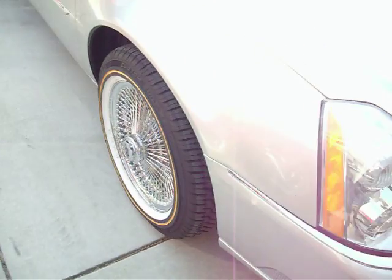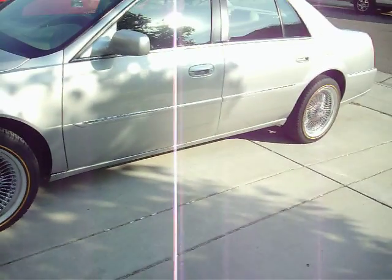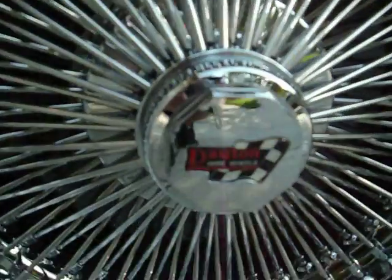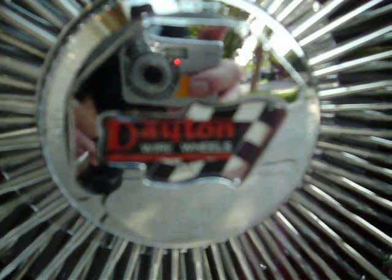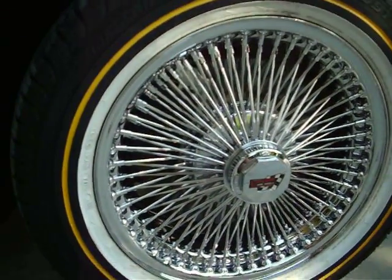We'll walk over to this side because there's more room — check that out. We got some Vogue tires with the Dayton wheels, and they're real Daytons. I don't know if the camera can pick that up, but right there etched on the rim it says Dayton, and then on the hub it says Dayton too, with the serial number. They're real Daytons, real knockoffs, and Vogue tires — Wide Track Touring Custom.